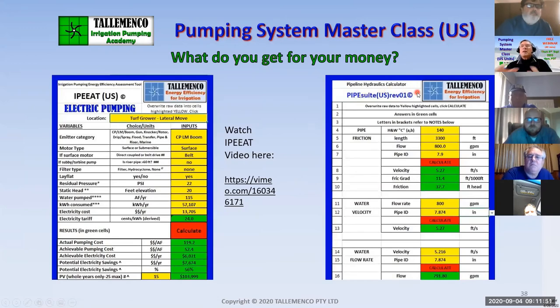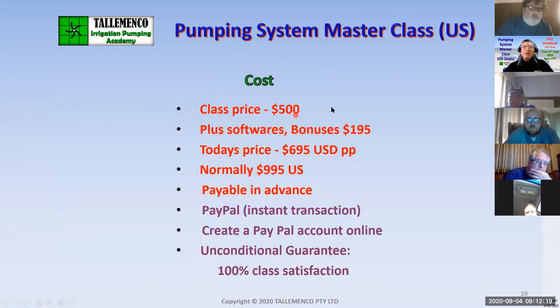The other bonus is PipeSuite — a suite of pipe hydraulics calculators and an extremely helpful tool. I designed this because I frequently went to site needing to calculate flows, diameters, or velocities, and when you're on site you're confronted with time restraints. This tool was an enormous improvement on my ability to do site audits. The normal class price is $500. With the bonus software worth $195, today's price is $695 USD. This course would normally sell for $995. It is oozing with software that will empower you way past your competitors.